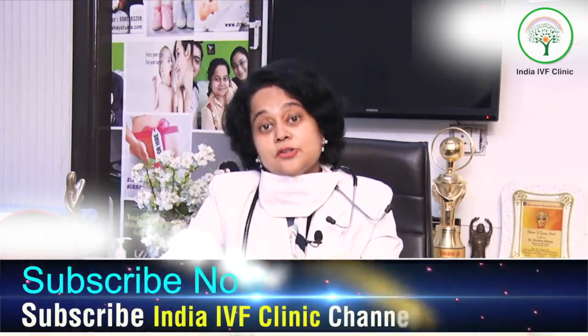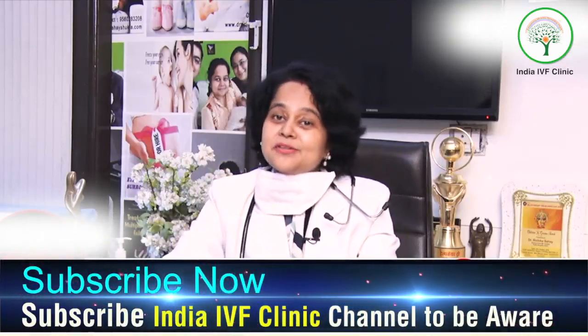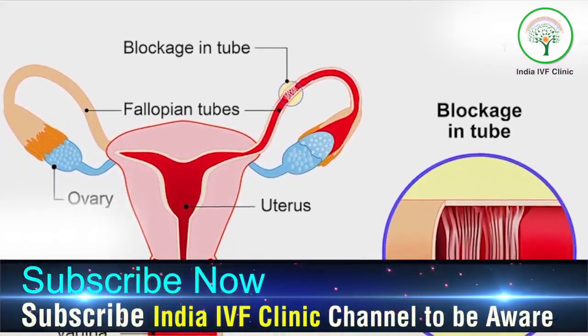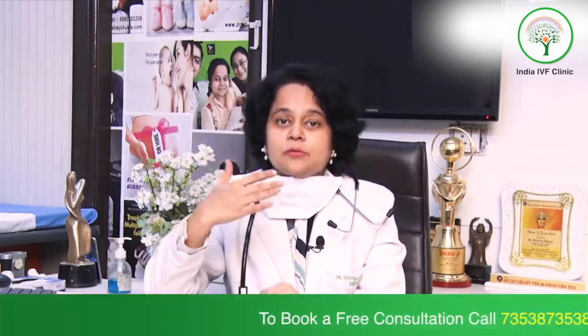Can you get pregnant if one tube is blocked? This is a million dollar question because many patients come to the OPD with one tube open and one tube blocked. It is a very tricky question because the doctor has to judge whom to leave for natural conception and whom to take up for an IVF cycle.